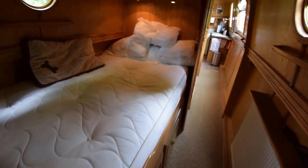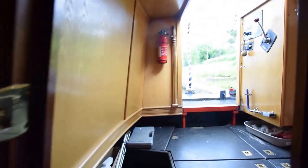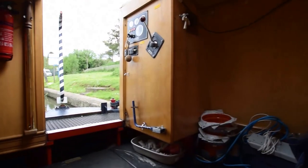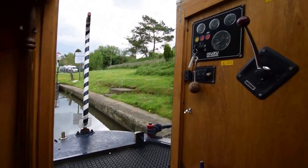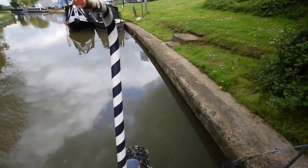There's another aspect of the bedroom. On into the aft cabin, under which sits the Isuzu engine, the battery bank, inverters, and battery management systems. And out onto the stern deck.